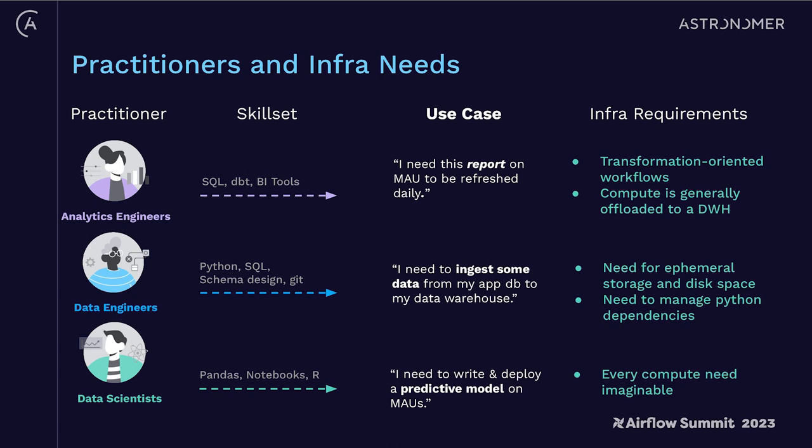There are really different compute requirements depending on what you're trying to do. For analytics engineering workflows largely oriented around pushing down SQL or dbt to a data warehouse, compute is generally offloaded entirely and Airflow is used as a state management and traditional orchestration layer. In the data engineering world, for use cases that involve ingesting data from an application DB to a data warehouse or consolidating legacy data sources, there's a need for ephemeral storage, disk space, and managing Python dependencies — isolation is really required.